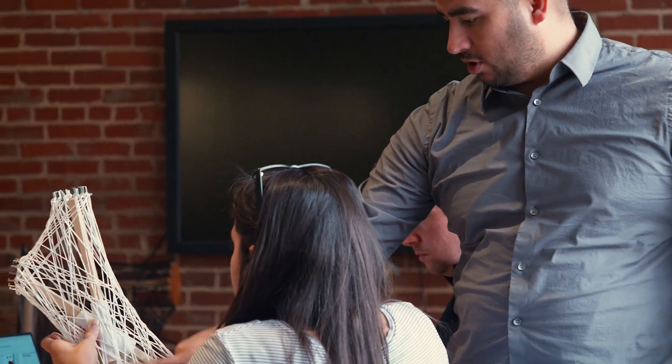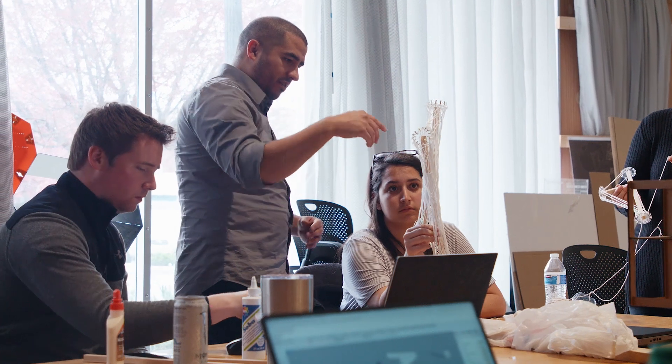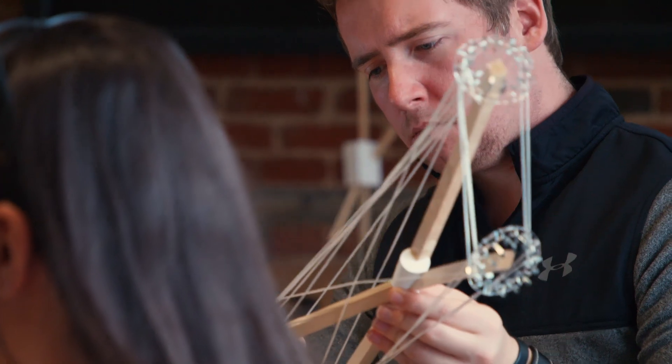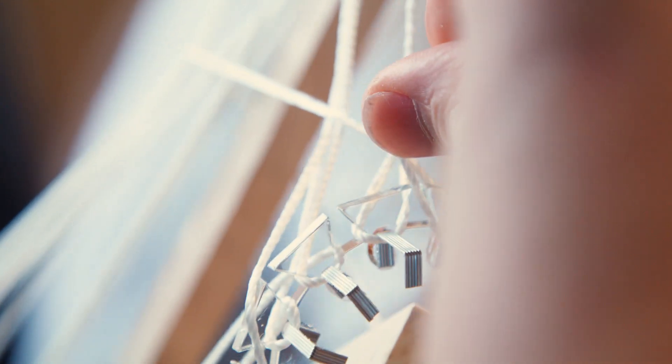Marshall has a really strong computational design breadth of knowledge, and so learning the workflow and his thought process through all of these different steps leading up to actually working with the robot has been really fascinating. It's an opportunity that I'm really grateful for.